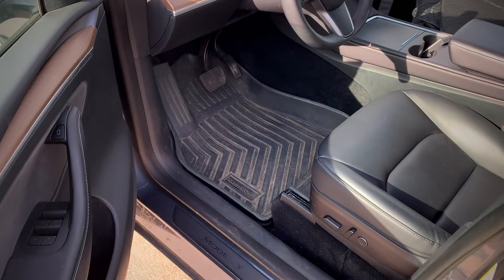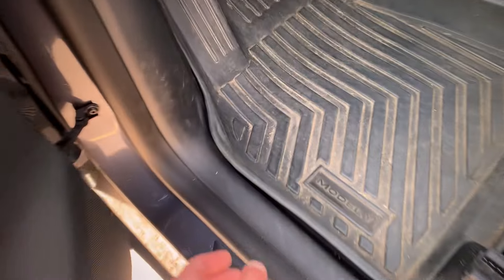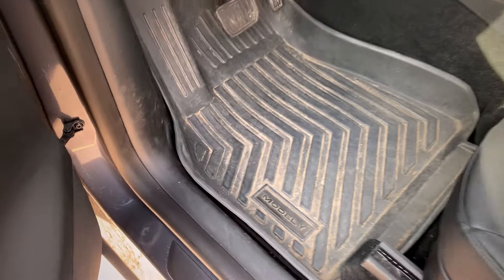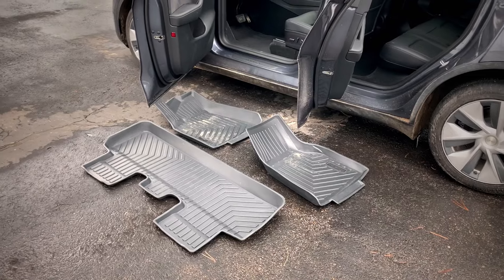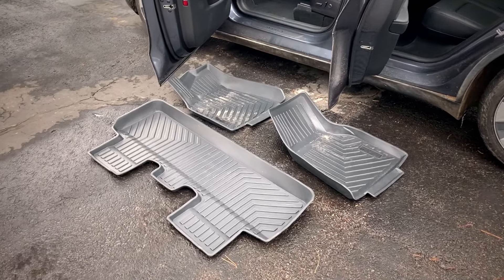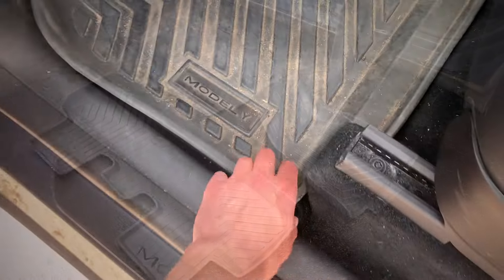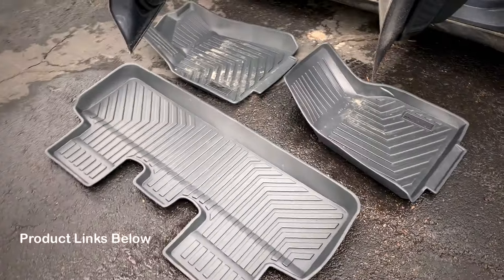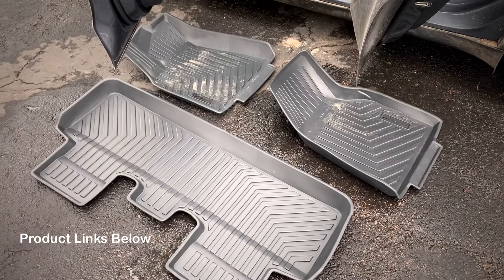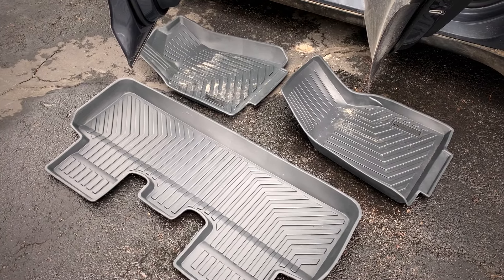For another Tesla camping accessory, it is good to get floor mats. Depending on where you're camping, maybe you'll be doing some hiking, it might rain, and you might get a little muddy. Having these makes it a lot easier to clean and reduces wear and tear on the floor. I highly recommend that as well — it's just good for a lot of different use cases with a Tesla.